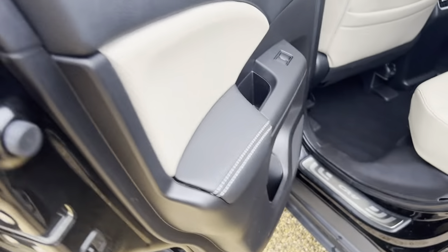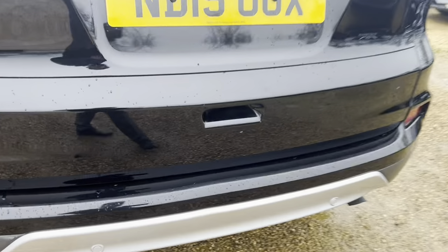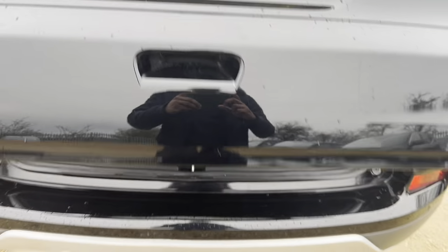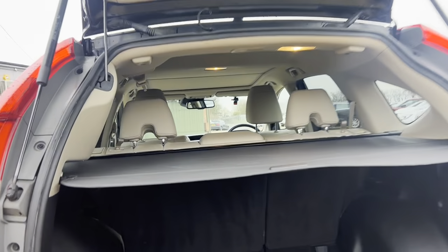To the rear side. It's been well maintained. Boot space. Electric tailgate. That is a nice spacious boot. You got a parcel shelf.